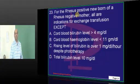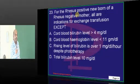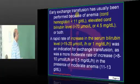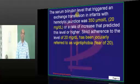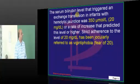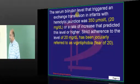Confident answer please. Bilirubin level of 10 is unacceptable. What is the golden number? 20. Easy question. The number 20 is jocularly referred to as vignitophobia, because everybody will be waiting for the bilirubin level of 20 before they initiate phototherapy. So 20 is a very, very important number which we need to basically remember.